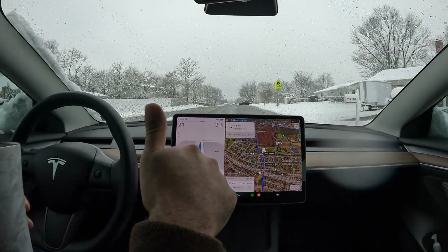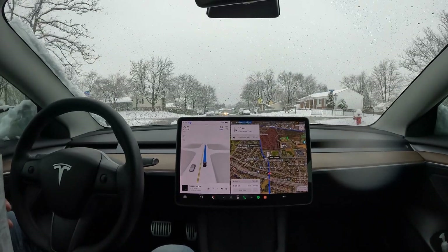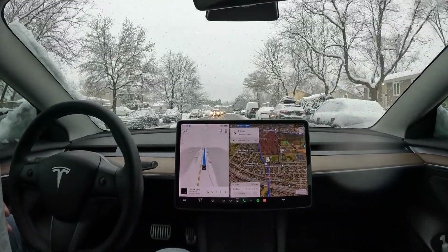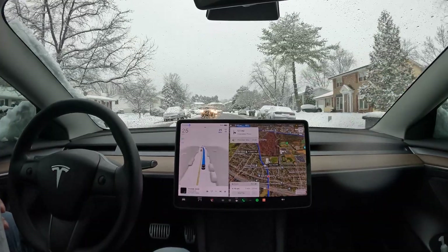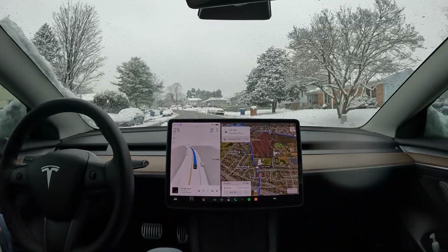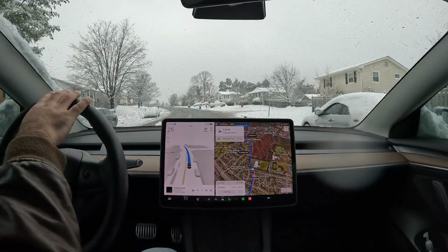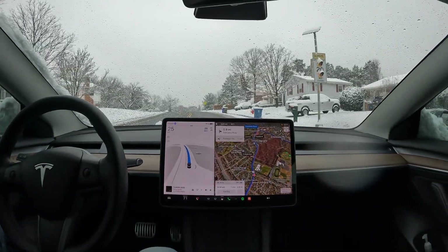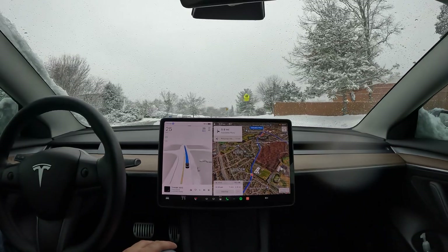Autopilot is enabled and it's driving in the snow automatically, but extra cautiously. If anything goes wrong it will abort, so you have to take over. I wouldn't count on it in the snow in the first place. On roads that are more salted and treated you can trust it a bit more, but on snow-covered roads you have to be super careful.